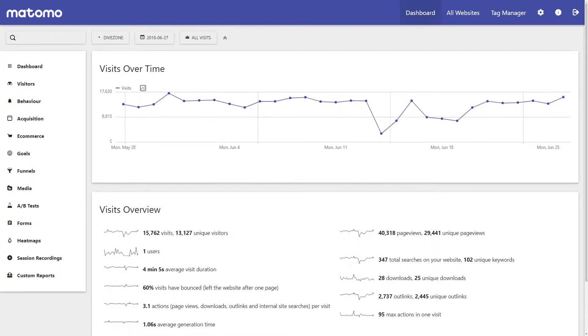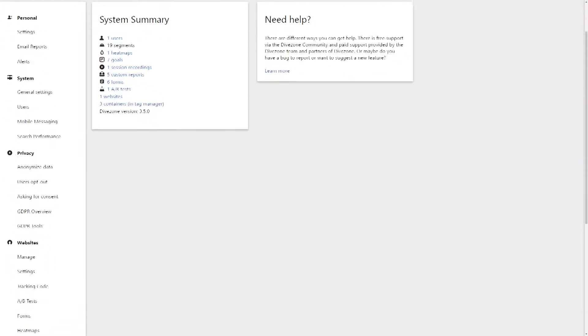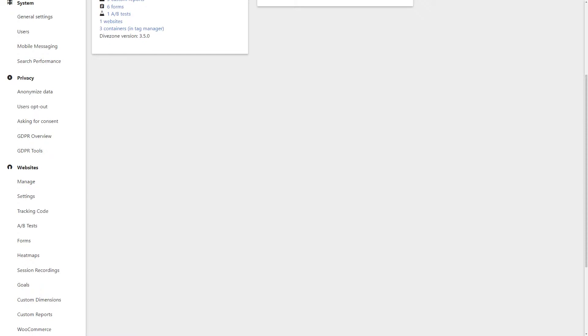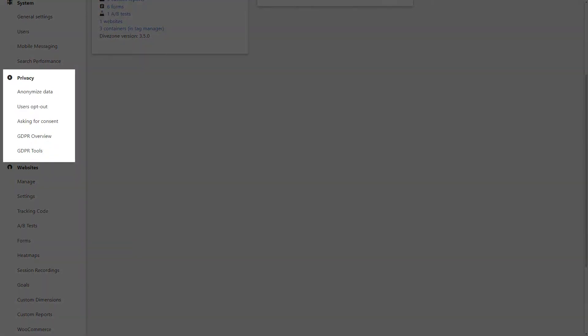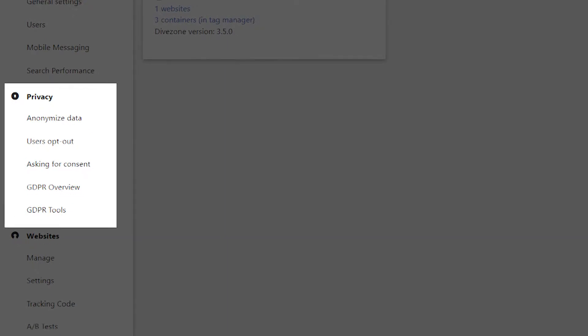So what does this regulation and the global movement around data privacy mean for our Matomo Analytics and Tag Manager users? Anything that serves in the interest of user privacy, the team at Matomo are all for it. So much so that the team at Matomo has been working endlessly to develop a powerful GDPR compliant solution to ensure your business can meet the requirements of this new regulation which affects businesses worldwide.